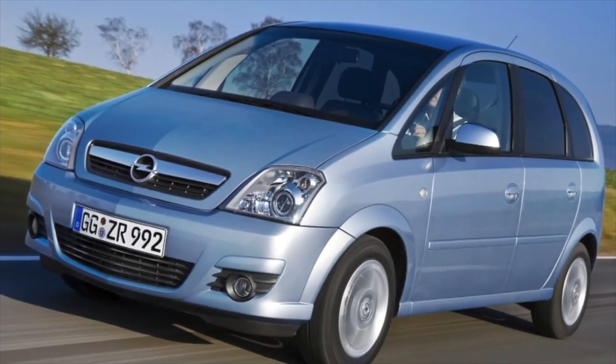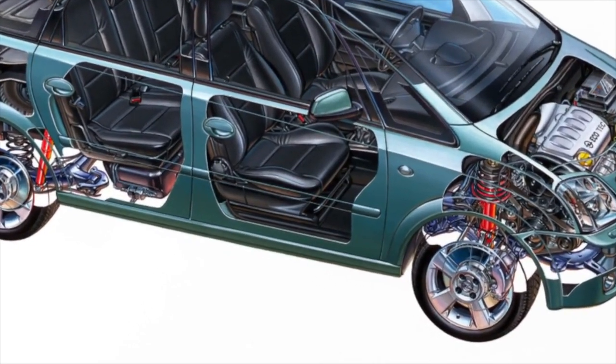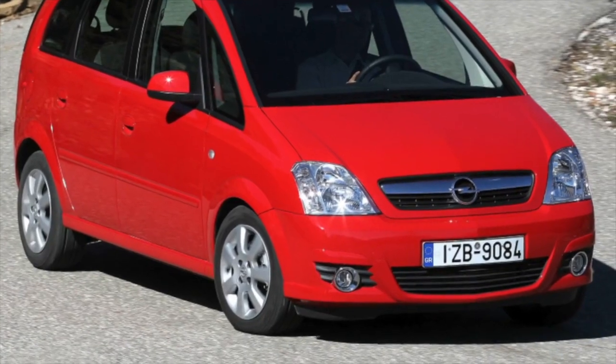Greetings, dear friends. I present to your attention the most common malfunctions and breakdowns that occur on the Opel Meriva A.